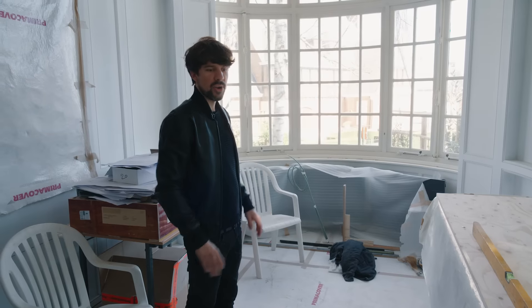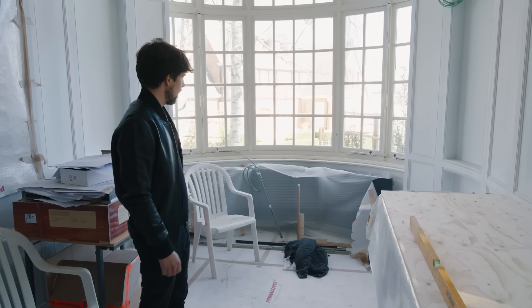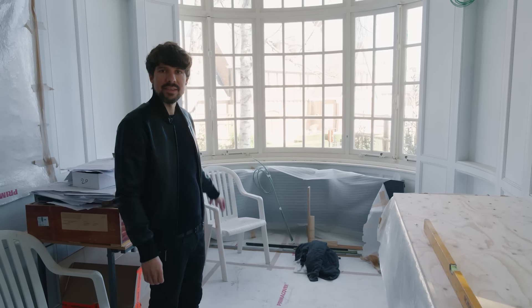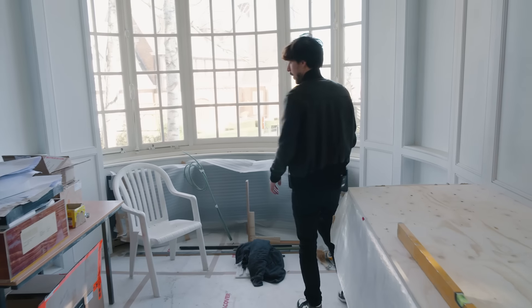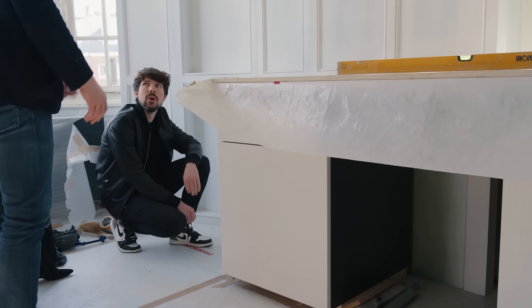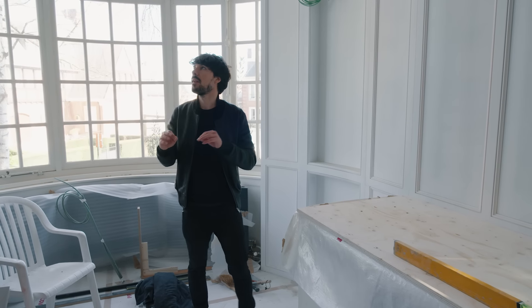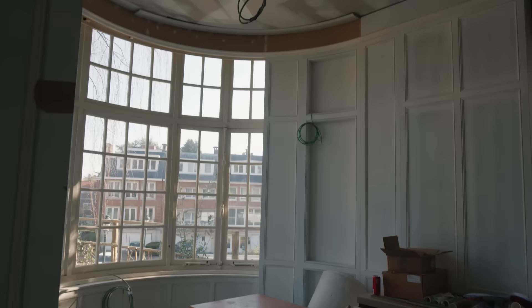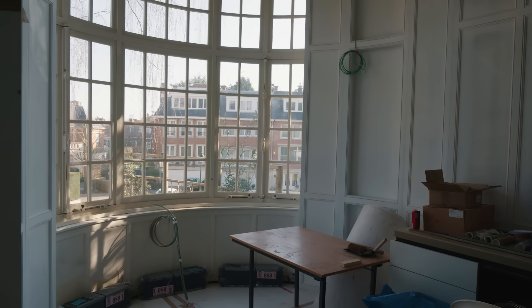Here we are in the breakfast kitchen, where we're going to have a very nice round banquet seating also in a green velvet, a breakfast table, more countertop space, more appliances, all the fridges. In this space again we combine some of the existing moldings with new elements in a very classic language.